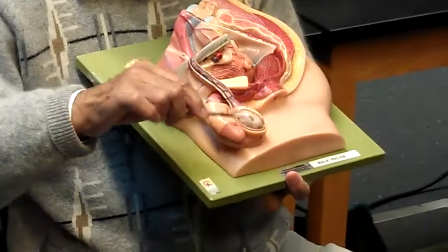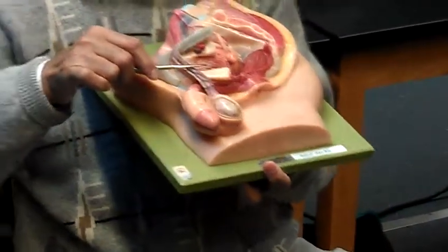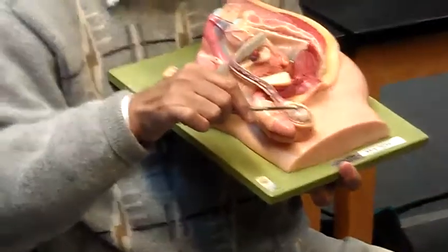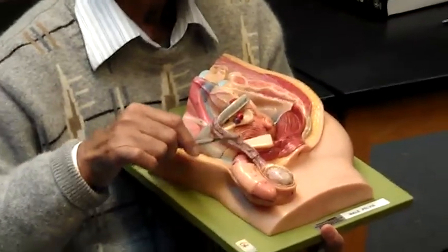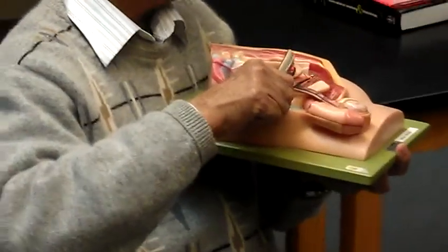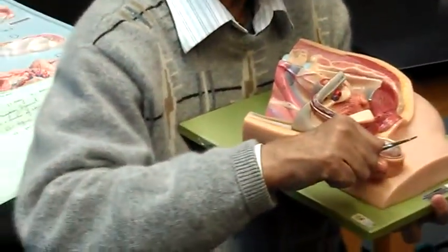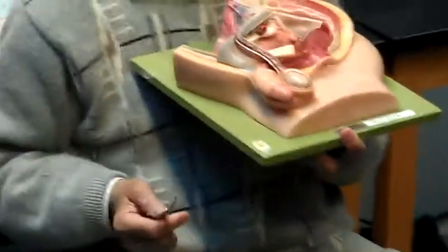When the Cremaster muscle contracts, the testis is drawn toward the body. When the testis is cold — feeling cold, needs the warmth of the body — the Cremaster muscle contracts, drawing the testis closer. When it's too hot, the Cremaster muscle relaxes and the testis goes farther from the body cavity.